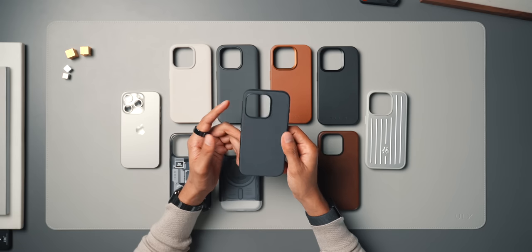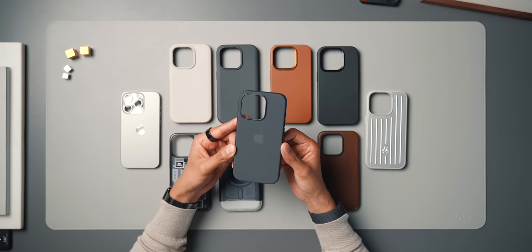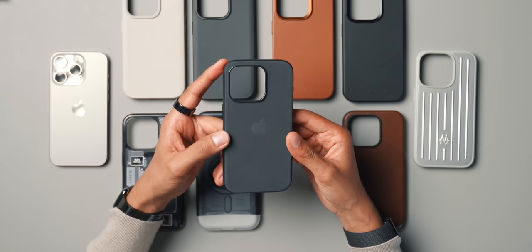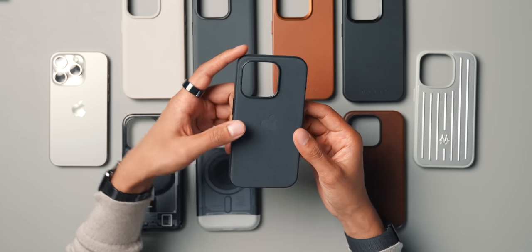Now that Apple has stopped doing the leather ones, they've replaced them with this new type of case called the fine woven case. They say it's made from a durable micro twill and the material has a soft suede-like feel. I wouldn't describe it as suede — it almost feels like Alcantara, but it's not Alcantara. It's sort of a mix between Alcantara, microfiber, and maybe a little bit of suede.